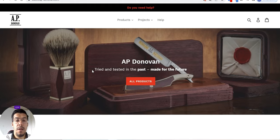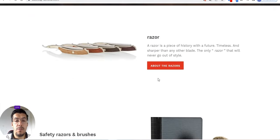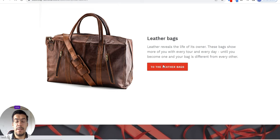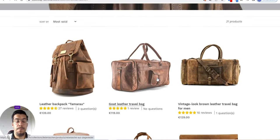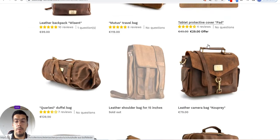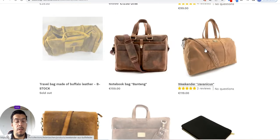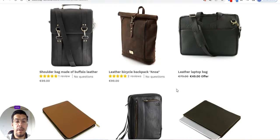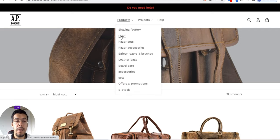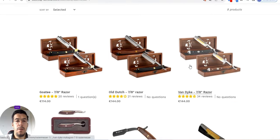This is AP Donovan. If you want to sell a razor or brushes the old style, or leather bags — let's take a look. They have vintage look brown leather travel bags for men, really beautiful stuff. If you want to sell something like this, you can apply for a wholesale or drop shipping program.